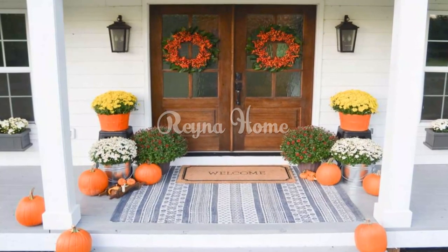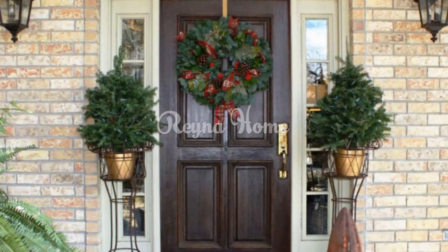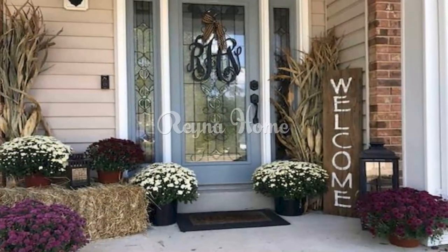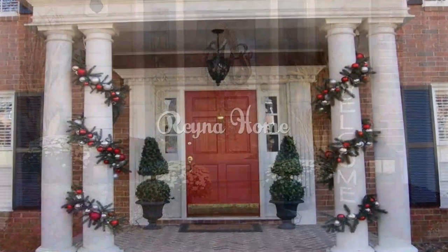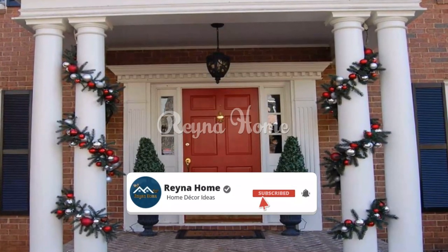Fallen leaves are a free and easy way to decorate your front door. You can gather them from your yard or a local park and arrange them in a basket, wreath, or garland. When gathering fallen leaves, choose ones that are in good condition — not wilted or damaged. You can also dry fallen leaves to use in your decor by spreading them on a baking sheet and placing them in a warm, dry place.